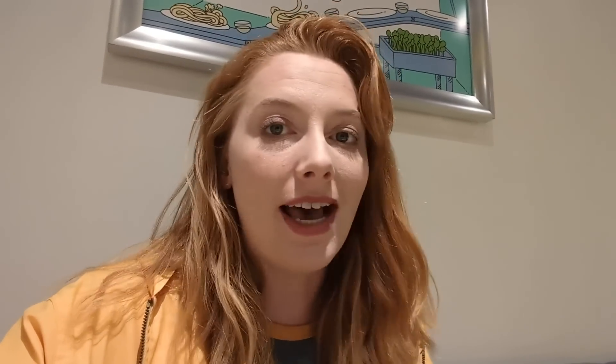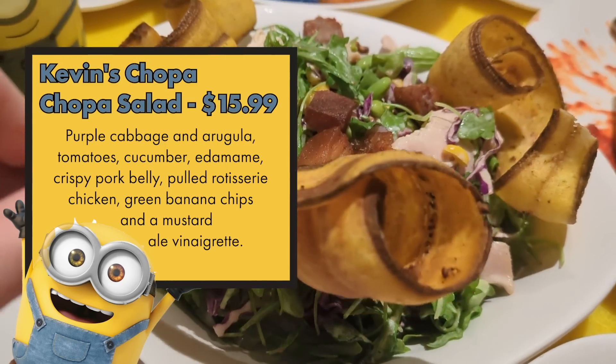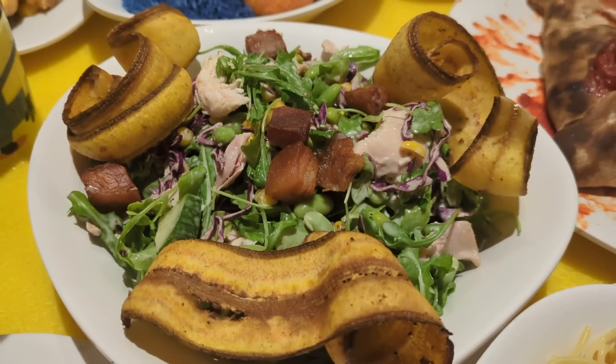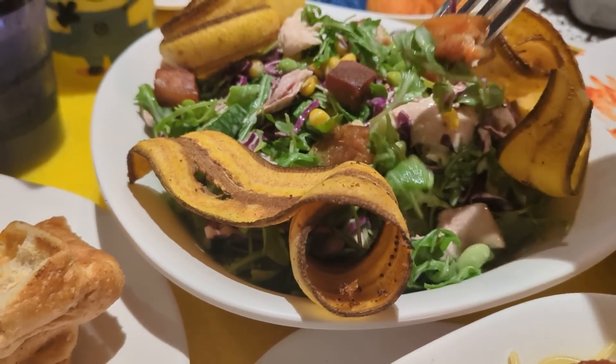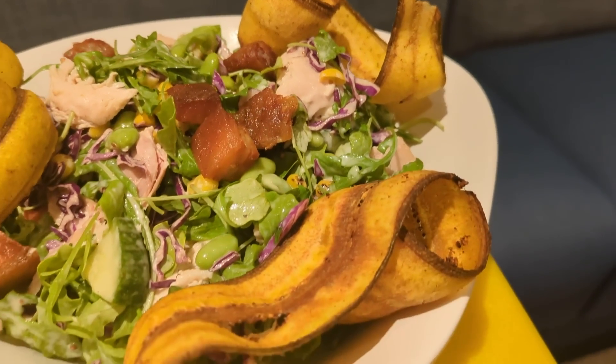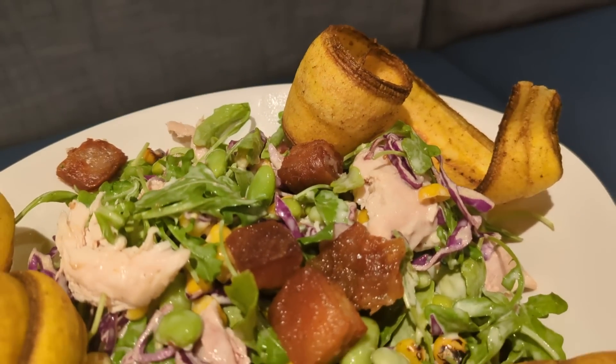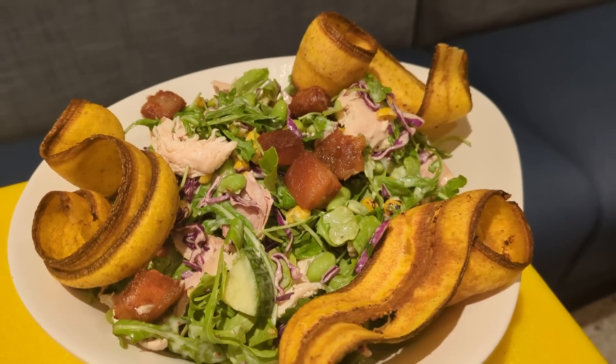Kevin's Choppa Choppa Salad has pork belly, rotisserie chicken, edamame, mustard ale vinaigrette, and green banana chips — aka plantain chips — which are a bit of a feature on this menu. This is a really good salad. The dressing is a little mild, but I got a really good bite of the vinaigrette on the cucumber. It's a very perfectly portioned salad: right amount of pork belly, chicken, and arugula. The addition of plantain chips is nice. Overall, the salad's awesome.